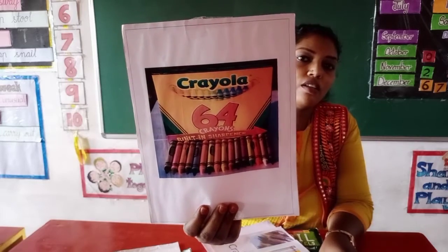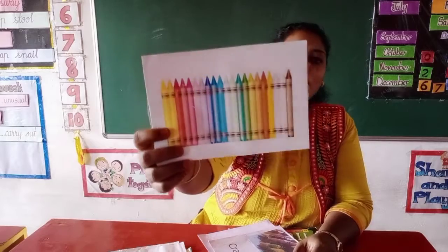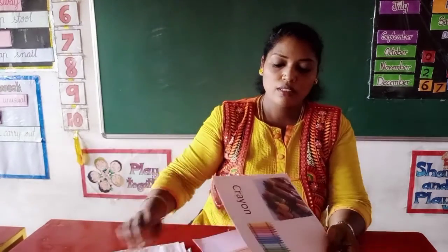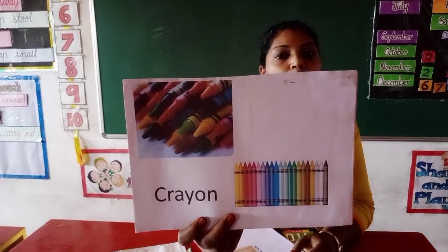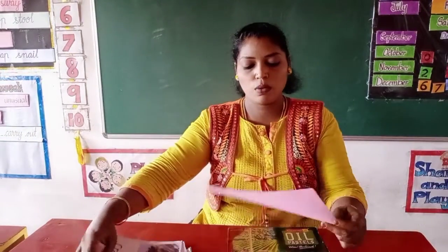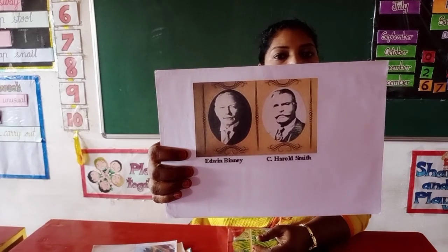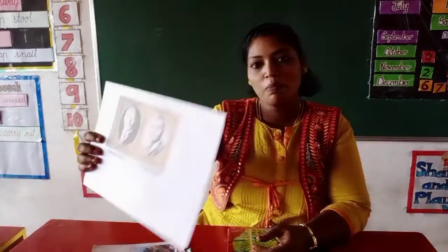This is the first box of crayons they had invented. And nowadays there are many shades of crayons, like this. There are many crayons available in the market, and even many different types of crayons. These are Edwin Binney and Harold Smith — the inventors who invented crayons.